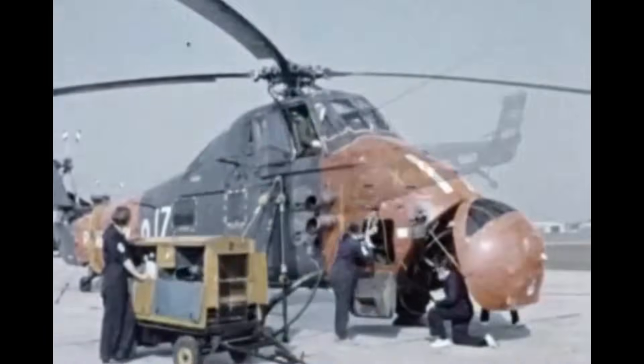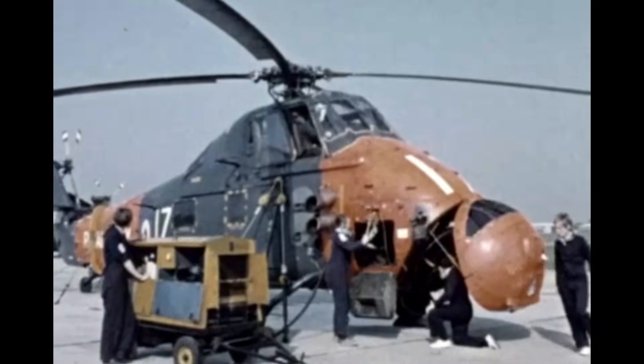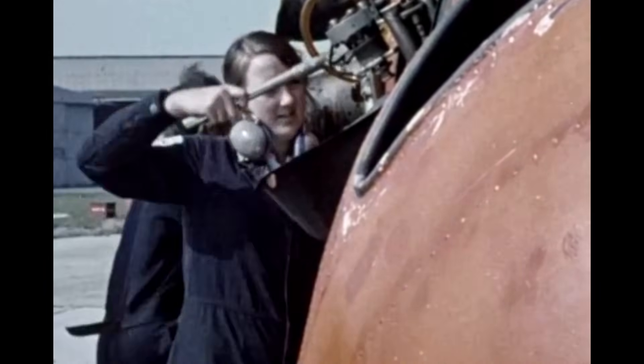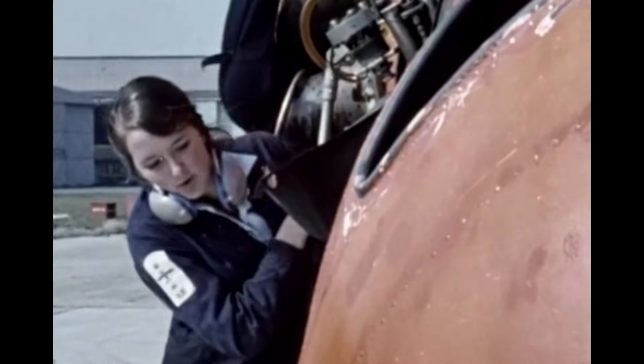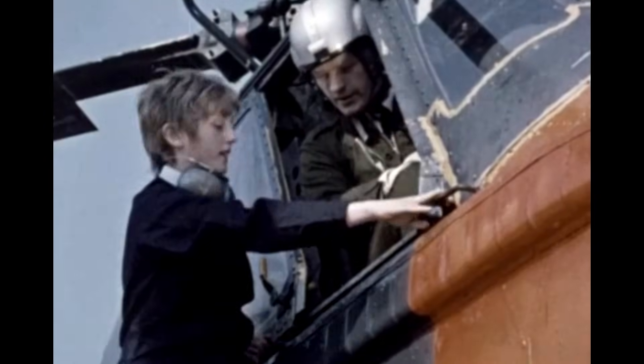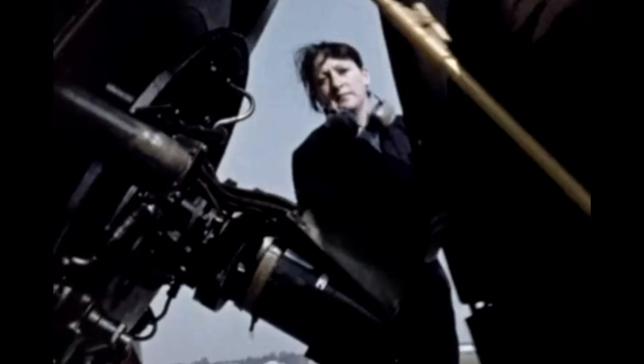Maintaining fleet air arm aircraft might seem like a man's job but Wrens have their part to play. At Daedalus, naval air mechanics — and that includes Wren air mechanics — are put through intensive training courses. Wren air mechanics have more or less the same responsibilities as the naval air mechanics.